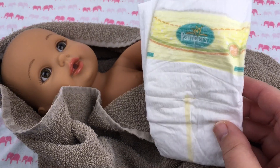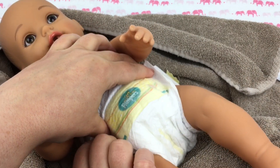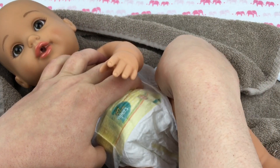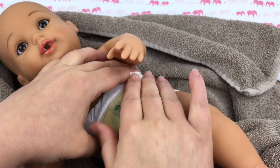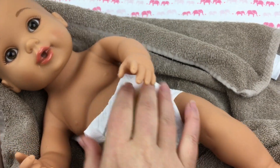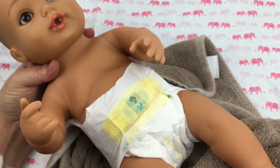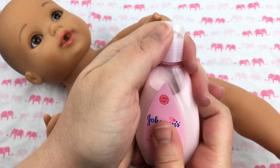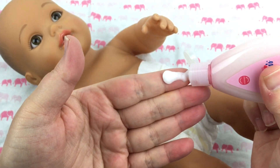I have a little diaper — this is a preemie sized Pamper and I'm gonna put it on her. Getting her diaper on here, isn't she so sweet? Let's take her little towel off.